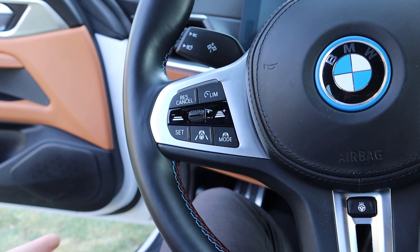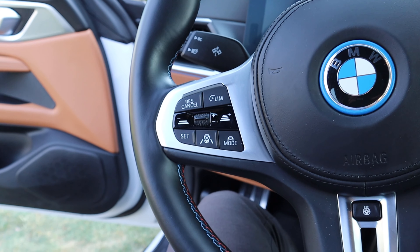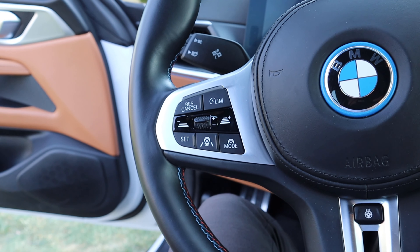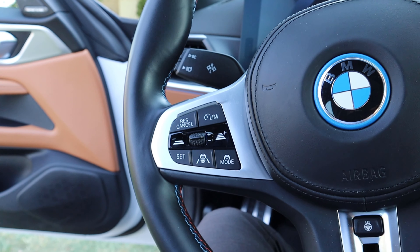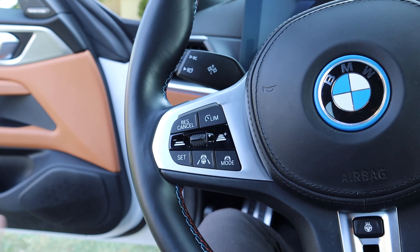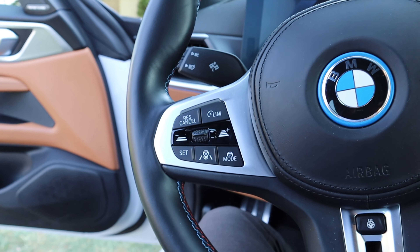Frankly, I'm not a fan of the full-on self-driving where it changes lanes for you and everything, because I find it to be less efficient than what I do from a driving perspective. If I want to change the lane, I'm going to change the lane myself — I don't need the car to do it for me. I know some of you Tesla people will say otherwise, but it's really a good system.